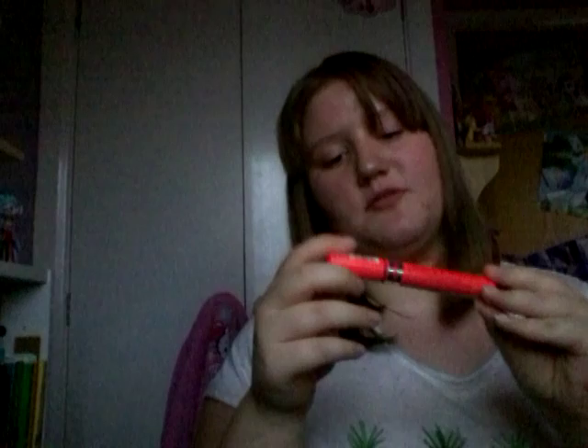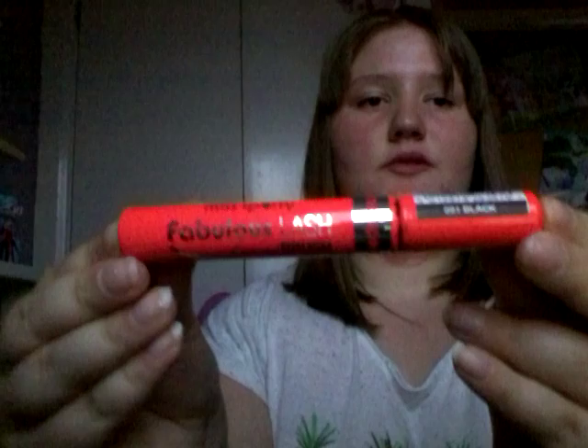This is the Miss Sporty Fabulous Lash curve brush lash-curving mascara in shade number one black. It's a really good mascara because it adds a nice blackness to your lashes with a nice definition. The wand is tilted so you get a nice curve to your lashes. It's £1.99 and I would definitely recommend it. They also have a stretch mascara for lengthening lashes which I need to try, and another original one I'll get too.